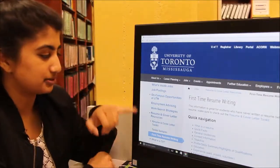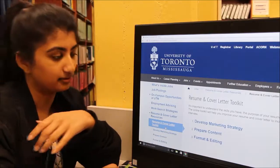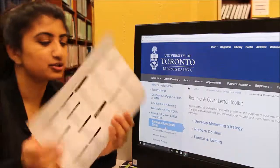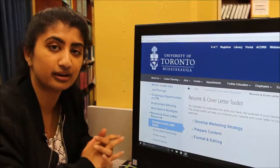Something else which might help you is our resume and cover letter toolkit. It's broken up into steps here so that you can work through it at your own pace. And the final thing I wanted to show you in the toolkit is this action words by skill category page. It's available online, but I wanted to give you the hard copy just so that you get started right away. That's really helpful, thank you.